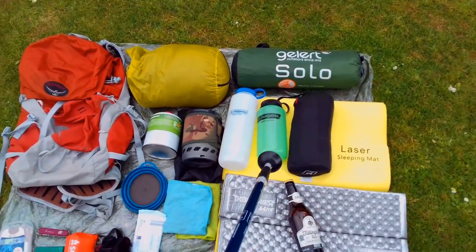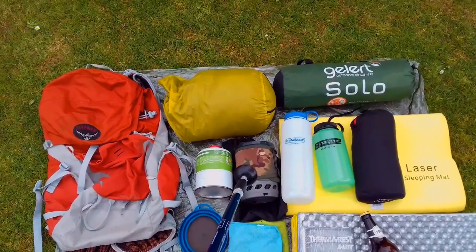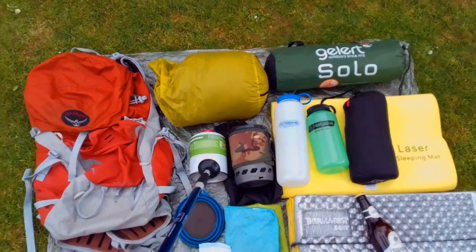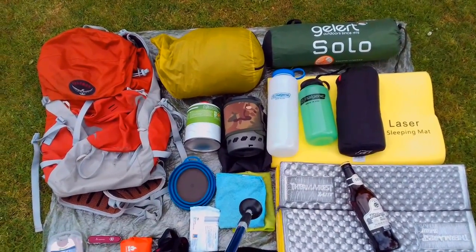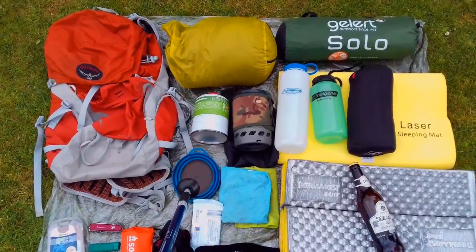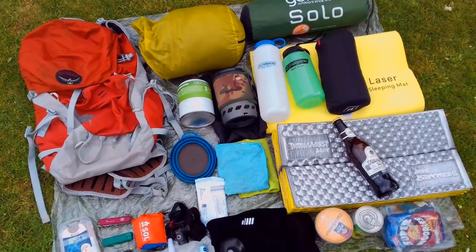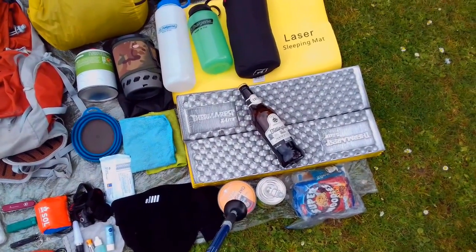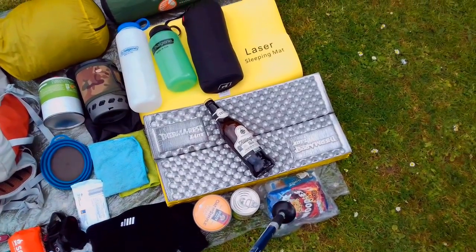On to cookware: we've got the Highlander Blade Fast Boil Mark Two gas stove, a large gas canister — I'm still trying to use that up. Got a couple of microfibre towels for cleaning up with, a Life Venture folding bowl, and then on to food: we have some porridge for the morning, some meatballs in gravy, some super noodles.